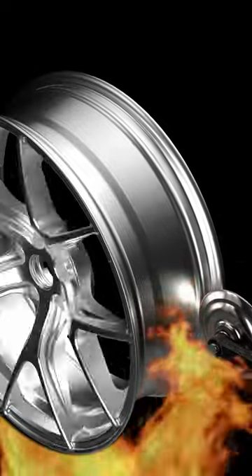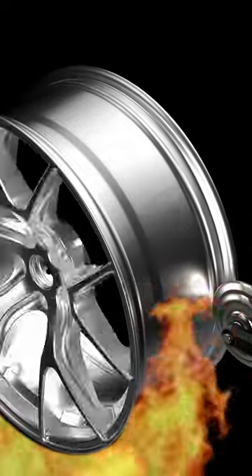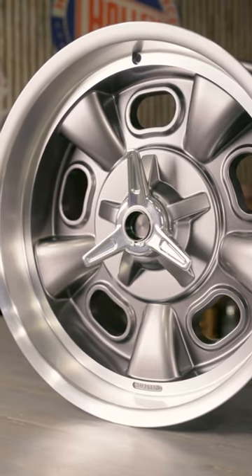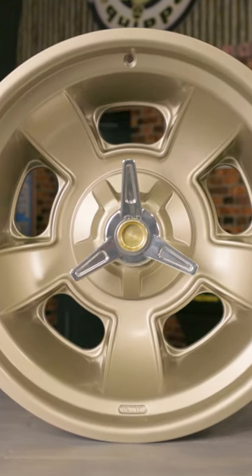Hellebrand wheels are made with a flow-formed wheel manufacturing process that produces a wheel that is lighter, stronger, and has a higher shock resistance and load capacity when compared to cast aluminum wheels.